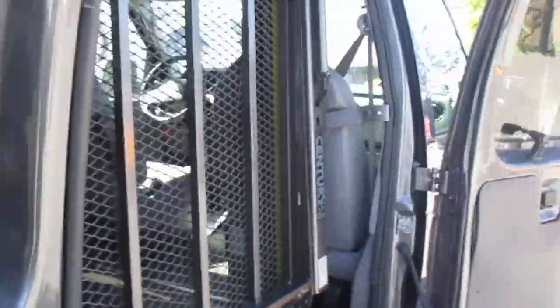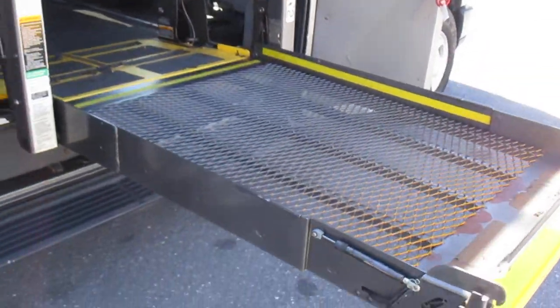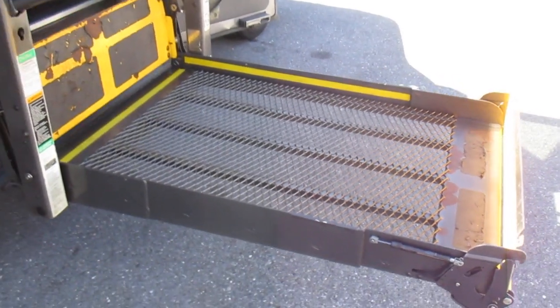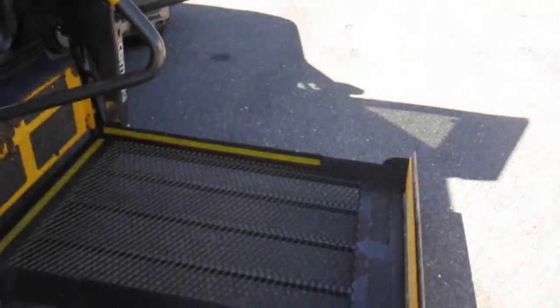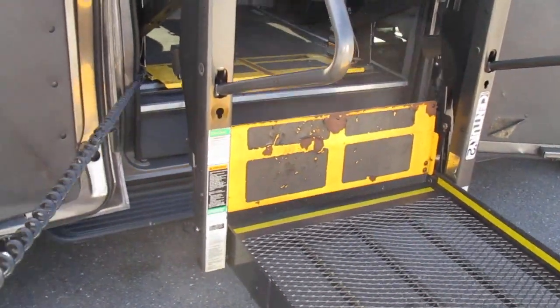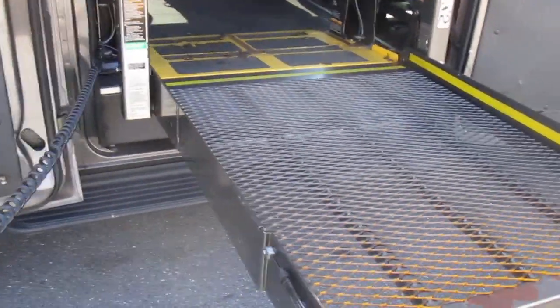Nice Sentry 2 lift. Let me strap this door open and show you this wheelchair lift functioning. You can see it unfolds with no issues, goes down. No issues with the lift — completely working, all of its safety features are intact. Stows away nice and neat.